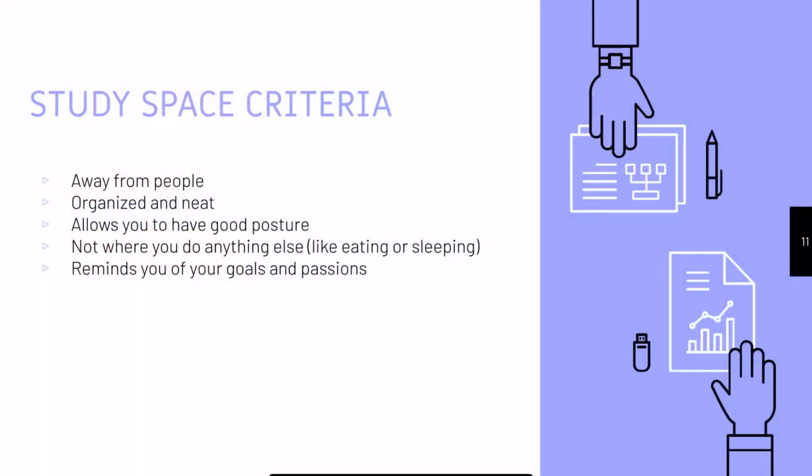In essence, your study space has to follow certain criteria. It has to be away from people, organized and neat, allowing you to have good posture, reminding you of your goals and passions, and it cannot be where you do anything else, like eating or sleeping.